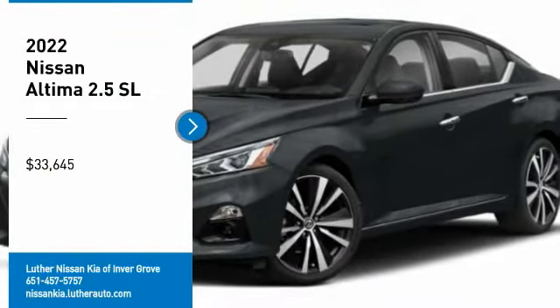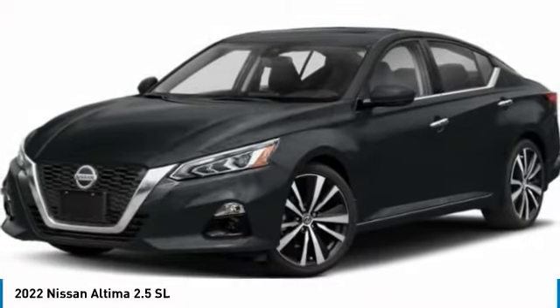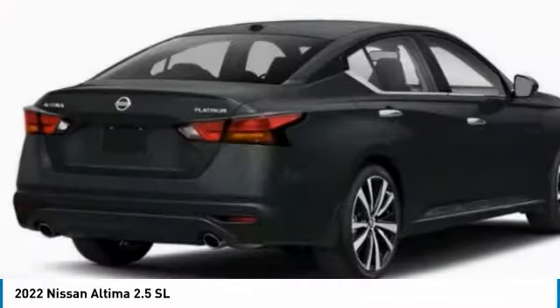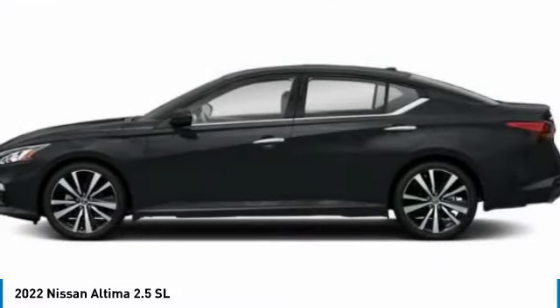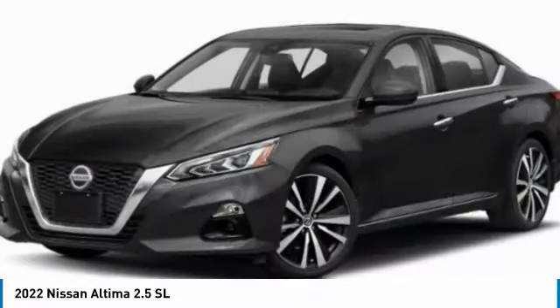Looking for the right vehicle? Check out the 2022 Altima. The Nissan Altima offers advanced features to make life easier, including push-button ignition, which comes standard.